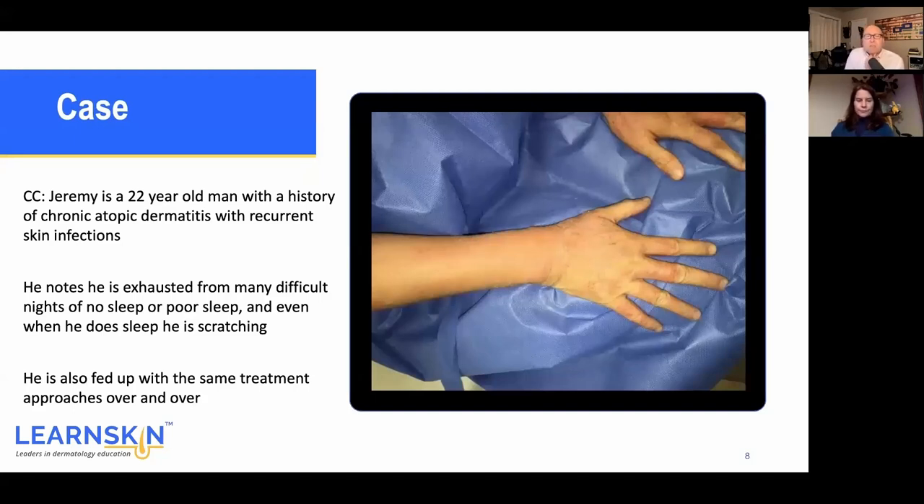This is a 22-year-old patient with a history of chronic atopic dermatitis and recurrent skin infections — a huge problem where patients get staph infections, sometimes superficial ones like impetigo or folliculitis, sometimes more significant ones like cellulitis. I even had a patient years ago who got a deeper infection, went septic, threw a clot, and had a stroke — all related to atopic dermatitis. He was a football player who ended up with hemiparesis. This patient is also exhausted from poor sleep, always scratching, waking up with blood on the sheets, and frustrated that every provider just offers triamcinolone.